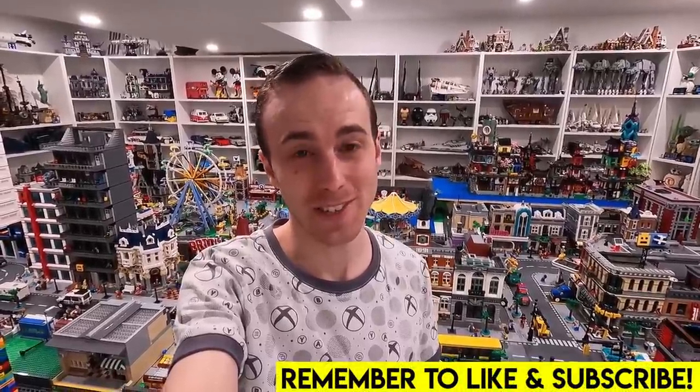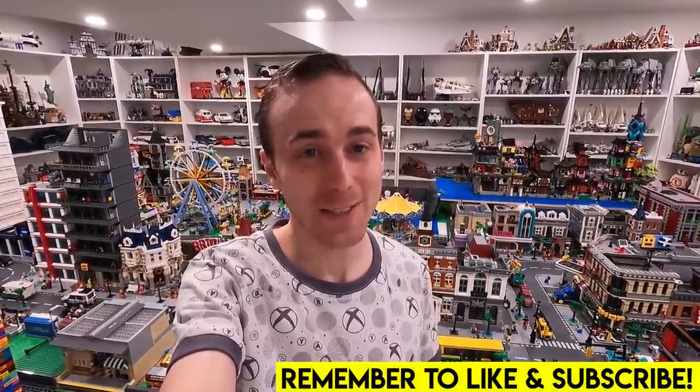Let me start by telling you this — in this video, I make a completely unexpected, huge purchase.